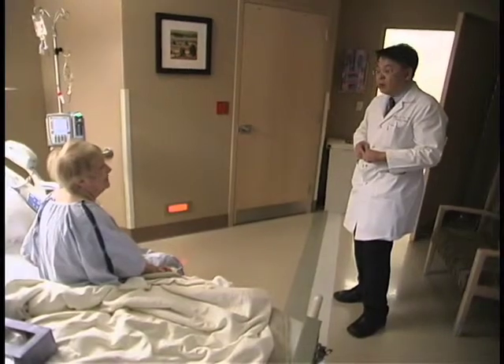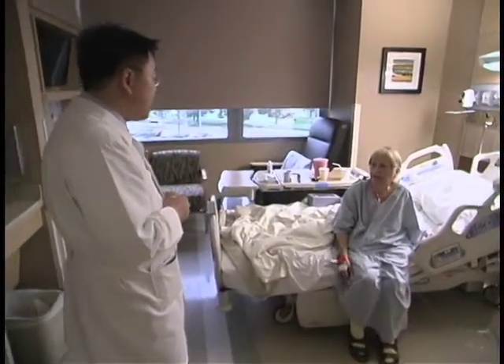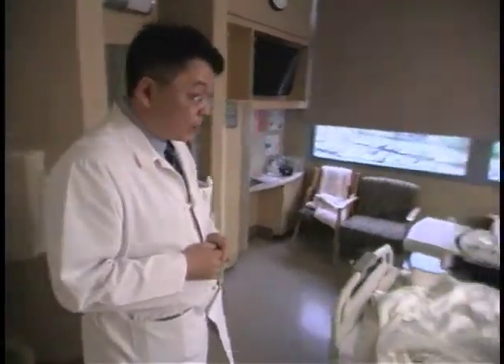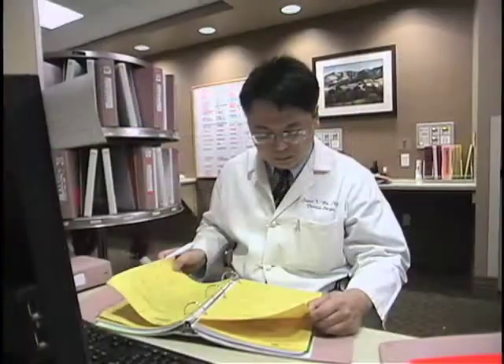Early lung cancer, if detected early, is curable by surgery. There's a saying in our profession: once a cancer patient, you're always a cancer patient. Even though you might be cured from lung cancer, you would have to undergo surveillance for the rest of your life, either with an oncologist, with your surgeon, or with your primary care physician. And this involves yearly checkups, CAT scans, and x-rays.